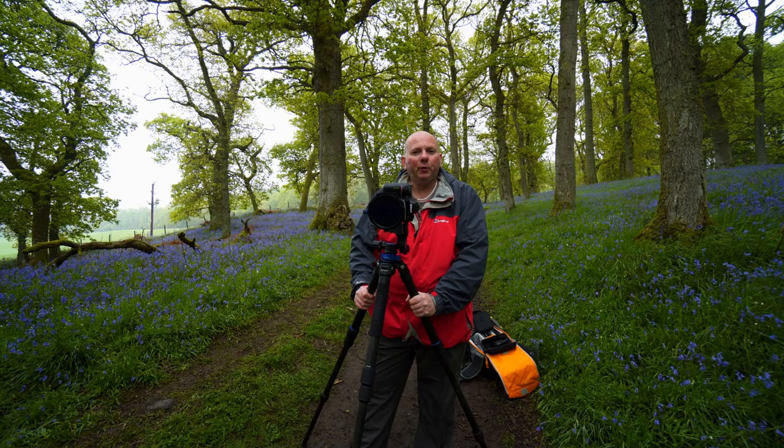Good morning and welcome to the Bluebells at Clinclaven Woods. Fantastic location. The Bluebells are out in force — probably 100% coverage at the moment.